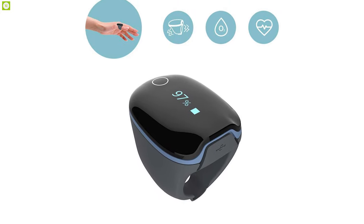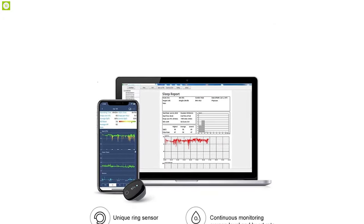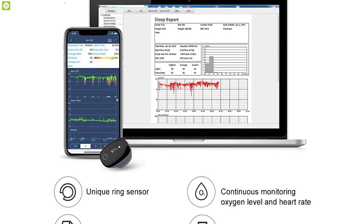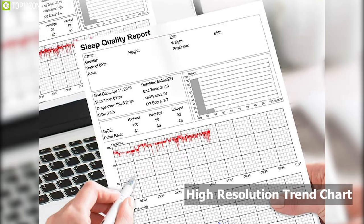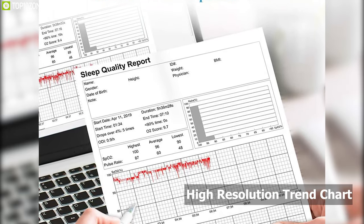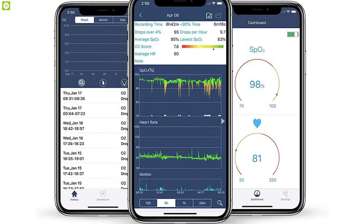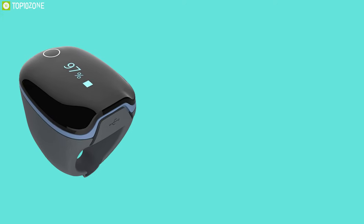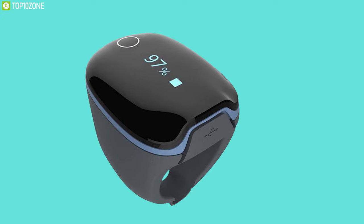Free software allows you to download, review, save as PDF or JPG, print, and share your reports at no extra cost. Its high-resolution trend chart with four-second intervals, along with analysis and trends of oxygen saturation and heart rate, are available on the free iOS and Android app. The O2 Ring's built-in rechargeable battery provides about 12 to 16 hours of battery life.